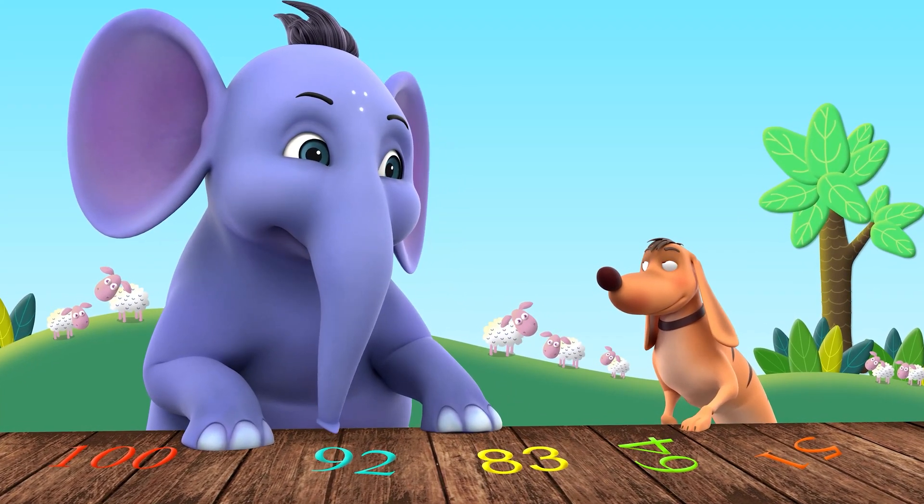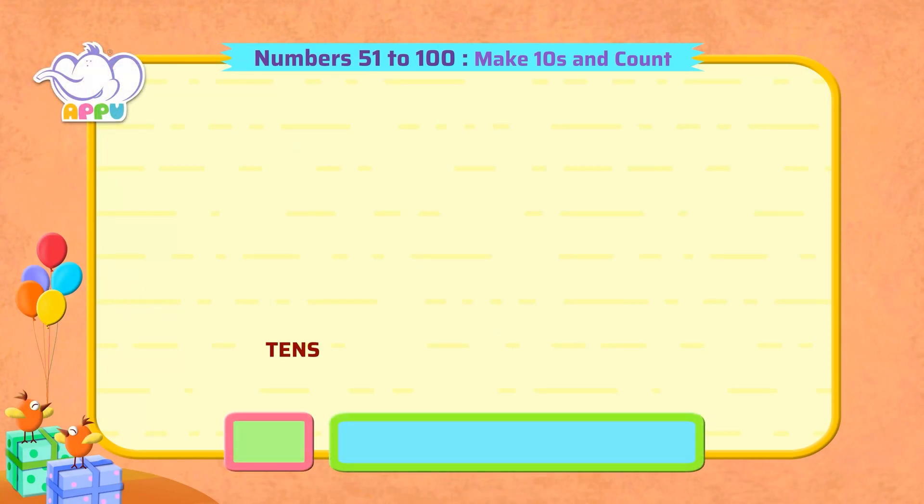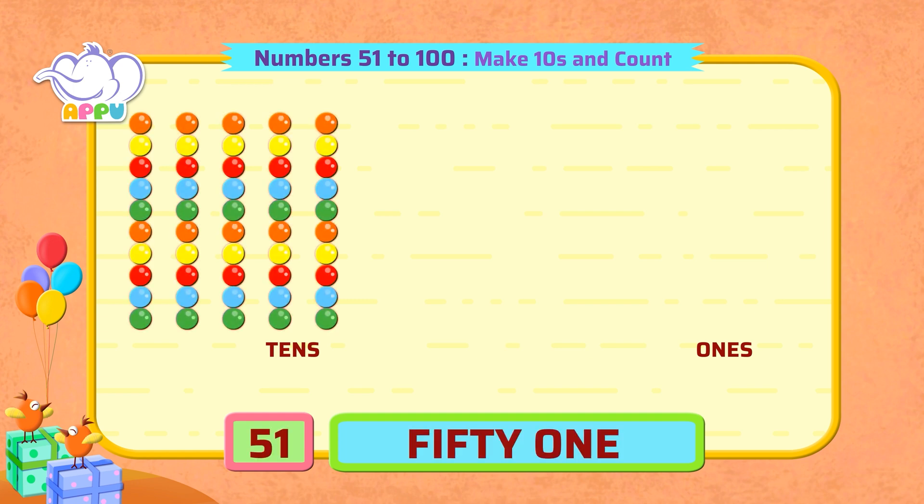Let's try. As we learnt before, when we make groups of 10, it will be easier to count up to 100. For 51, we have 5 tens and 1 one. For 52, we have 5 tens and 2 ones.